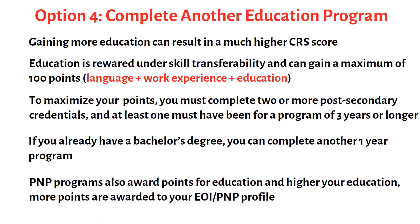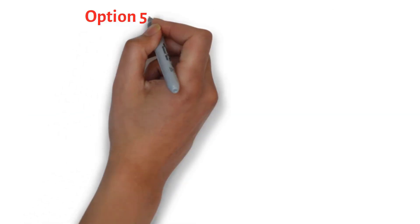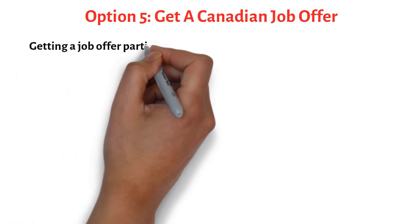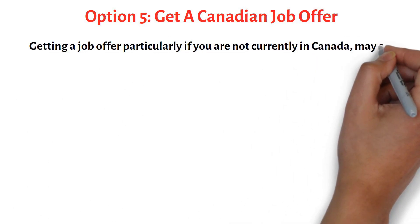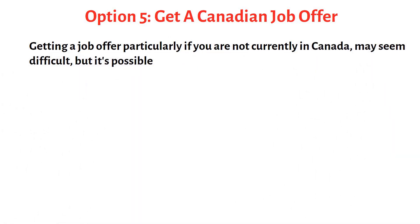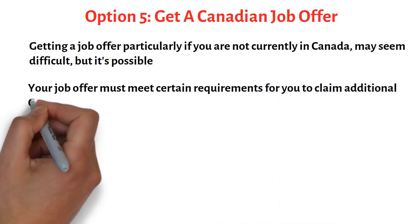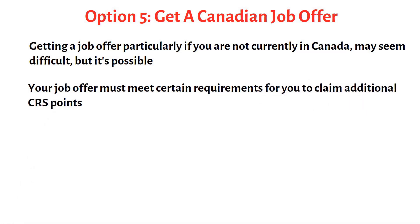Your fifth option is to get a Canadian job offer. Obtaining such an offer, particularly if you are not currently in Canada, may seem difficult, but there are steps you can take that may increase your chances of success. Getting a job offer in Canada before you make the move is always a good idea, but it's important to note that if you want to claim points for it, it should meet certain criteria.